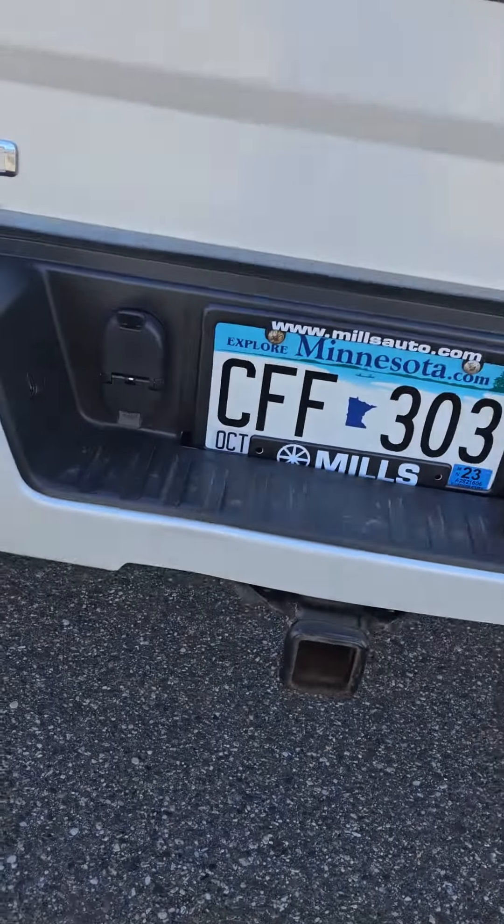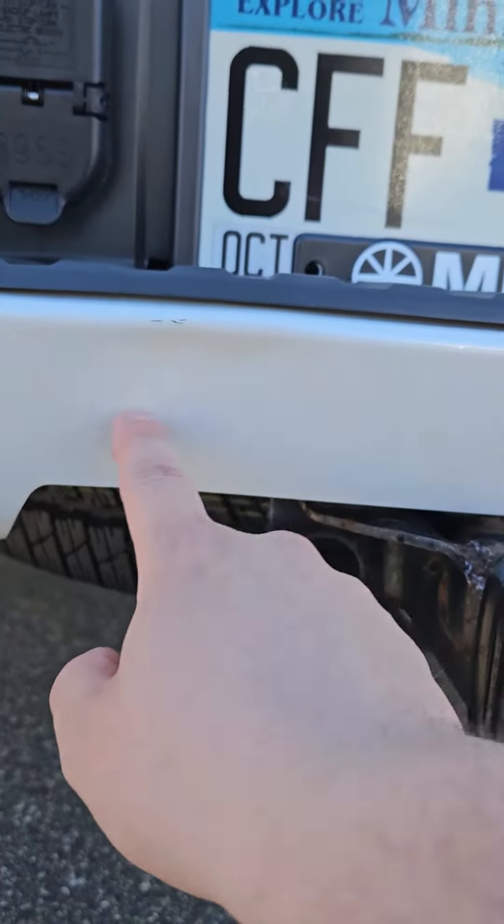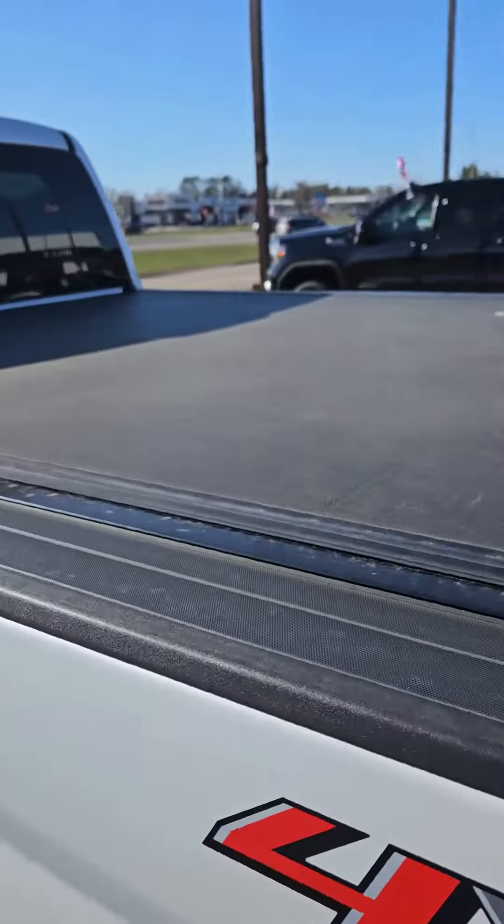Tailgate — looks like maybe there's a little dent right here, I can tell. The spray-in bed liner looks pretty clean. There's also a trifold tonneau cover.